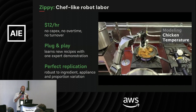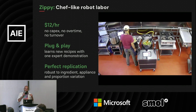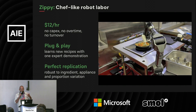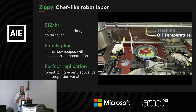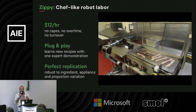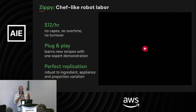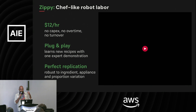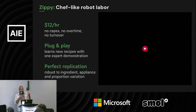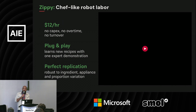What's missing is software, and what we did was take this robot, put it through culinary school, and now we have chef-like robot labor. Commercial facilities can hire this robot at hourly wages like $12 an hour — it'll always show up, no overtime, no turnover, no calling in sick. Even better, it plugs into any arbitrary novel kitchen, learns new recipes from one expert demonstration, and is robust to ingredient variation, appliance variation, and arbitrary portion sizes.